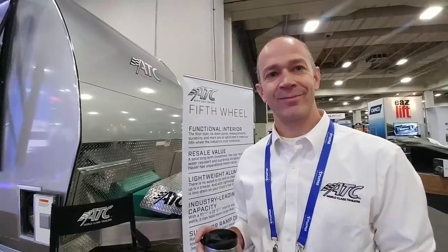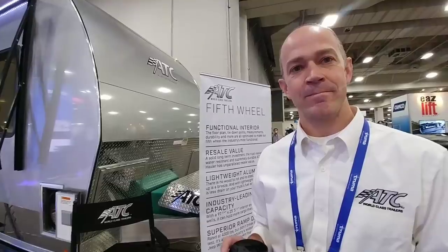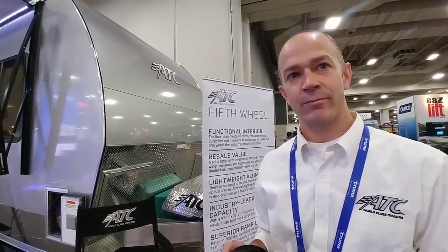With me I have Jeff, who's a sales representative with ATC. Could you take a moment and kind of explain the methodology behind the construction of ATC aluminum haulers?